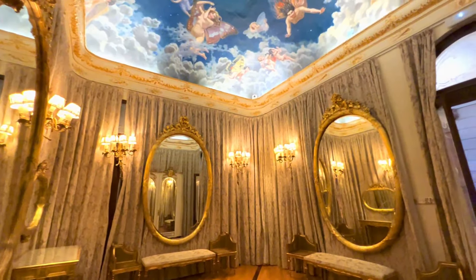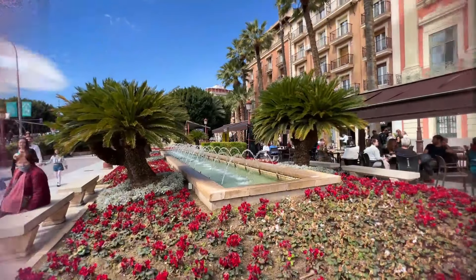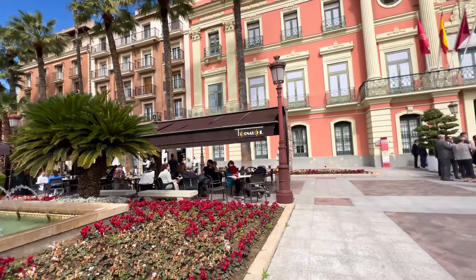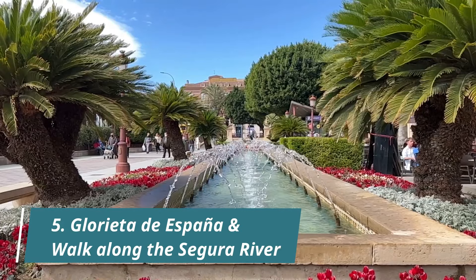The entrance fee is 5 euros per person, or free on Sundays from 7 to 9 PM. Now let's get some fresh air and head down to the Glorieta de España for a quick photo with the fountains.